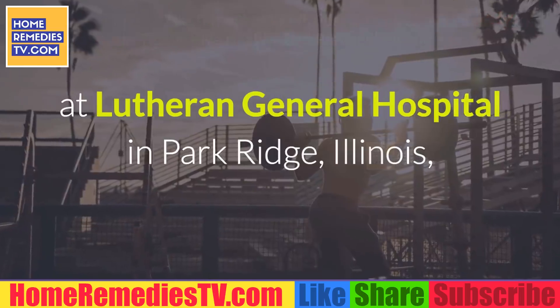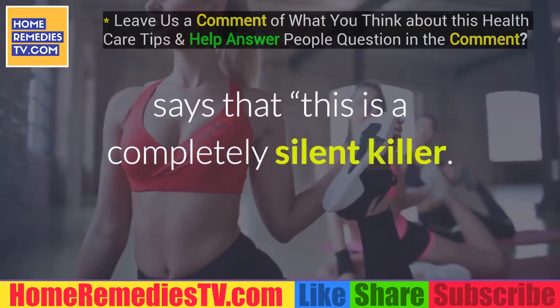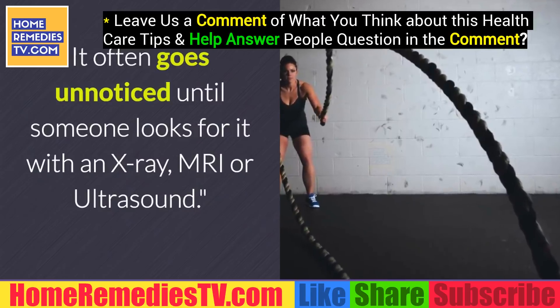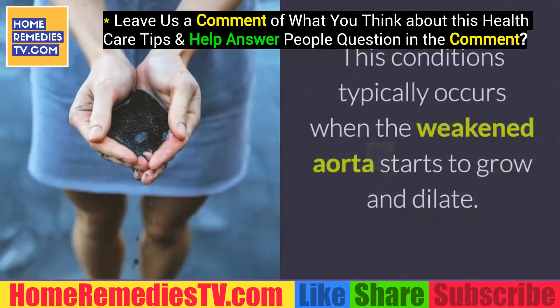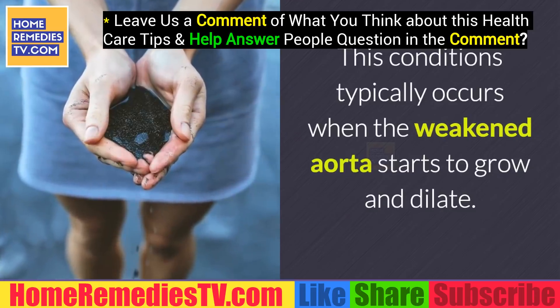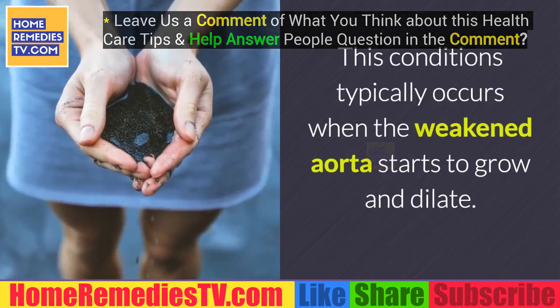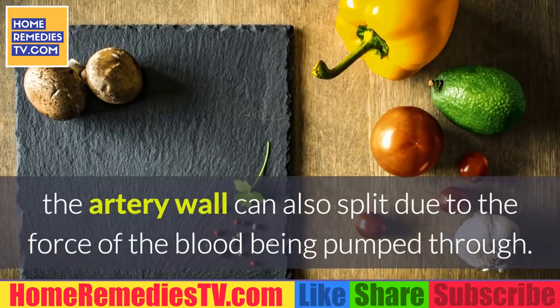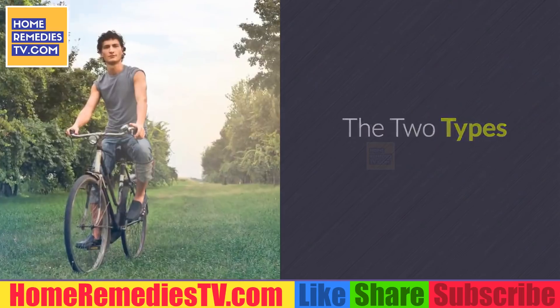A silent killer: Neil Solani, MD, structural heart cardiologist at the Advocate Heart Institute at Lutheran General Hospital in Park Ridge, Illinois, says this is a completely silent killer. It often goes unnoticed until someone looks for it with an X-ray, MRI, or ultrasound. This condition typically occurs when the weakened aorta starts to grow and dilate — in what is called dissection, the artery wall can also split due to the force of blood being pumped through. The two types: